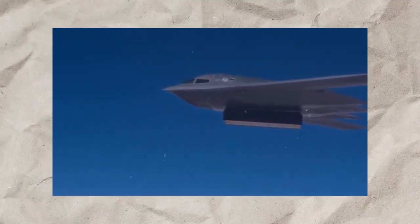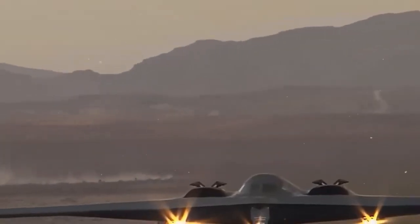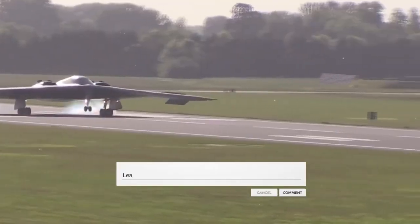But is it truly the greatest stealth bomber of all time? Do you think the B-2 is the most impressive bomber ever built, or will the B-21 surpass it? Leave your thoughts in the comments.